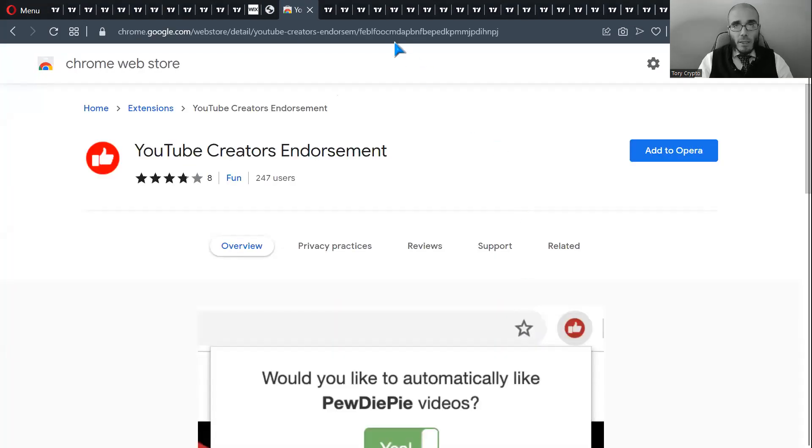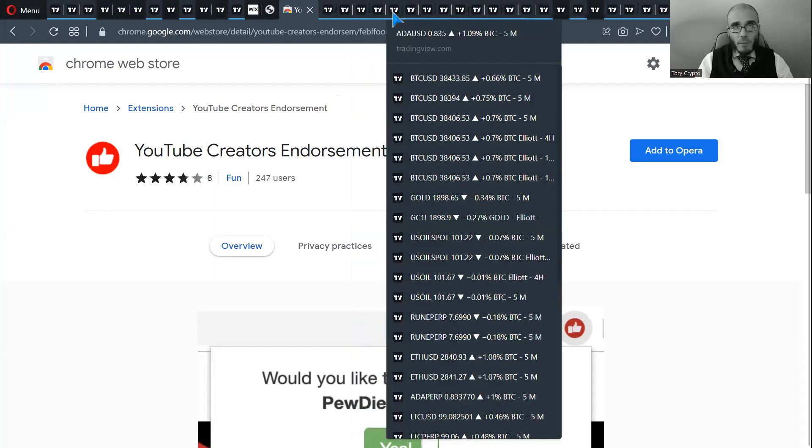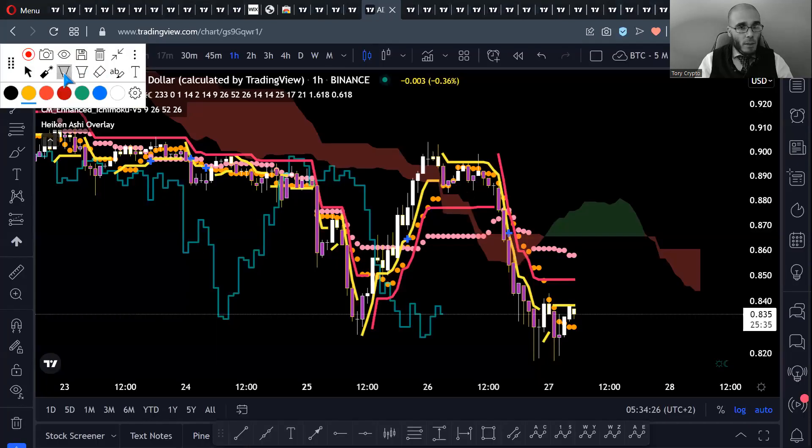Now let's talk about Cardano ADA. Here I have the Ichimoku cloud. On the one-hour chart, the current situation is as follows: we are now under the cloud, and this is the breakout candle — it closed in the cloud. So let's be conservative and say this one is the breakout candle.